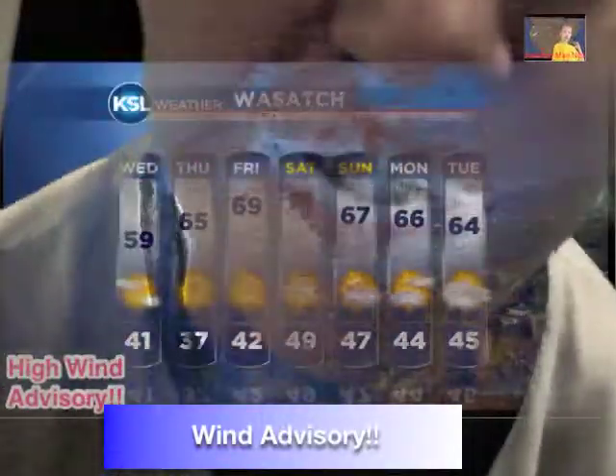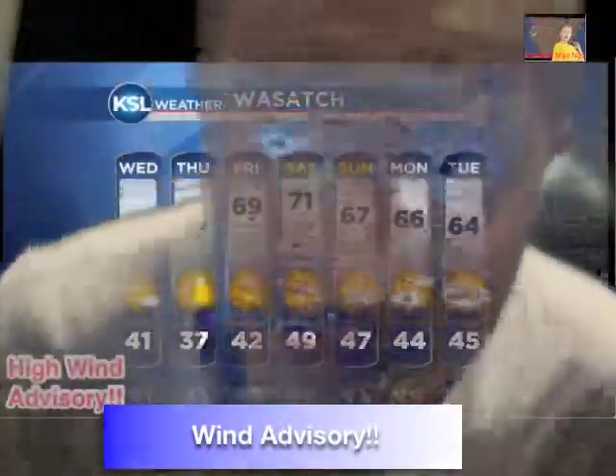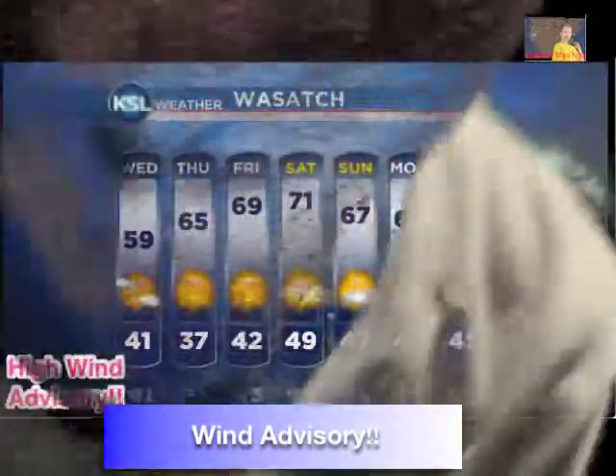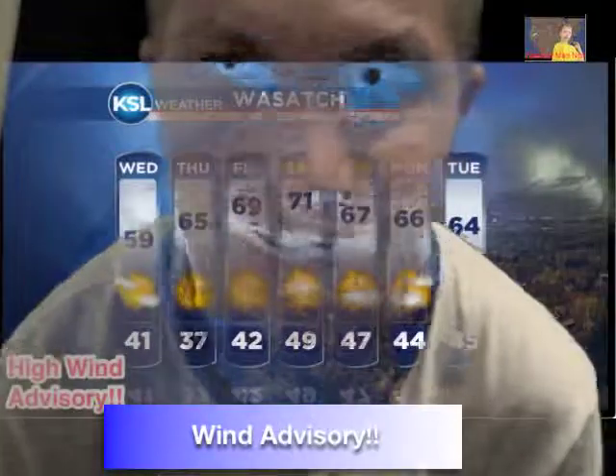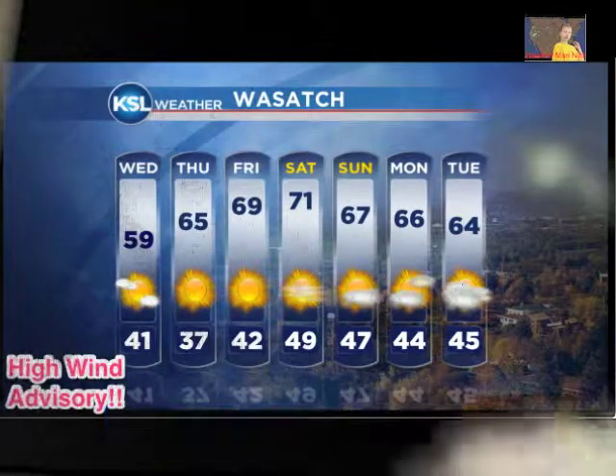Yeah, that was bad. Some of the winds were probably up to 20 or 30 miles per hour. You have to be patient and not go outside and get stuck in the wind. We're done with that banner.